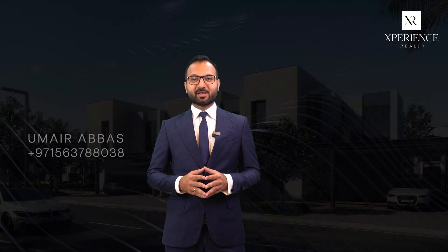Hello, this is Umair from Experience Realty. Today I'm going to walk you through one of the most sought-after communities by EMAAR — Arabian Ranches 3. It offers a variety of freehold townhouses and villas of three and five bedrooms, forming a complete community for a family with many amenities and facilities.